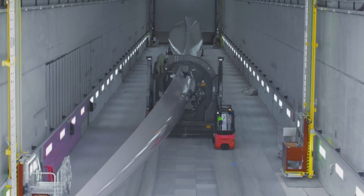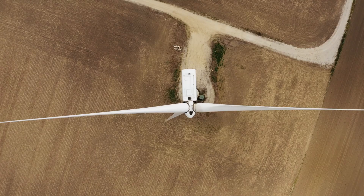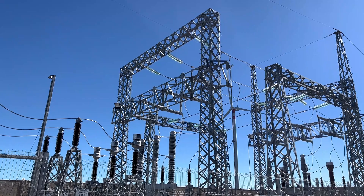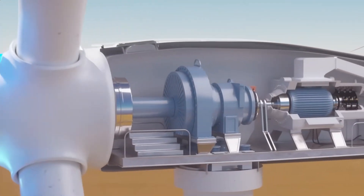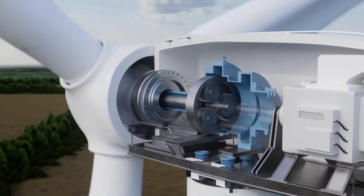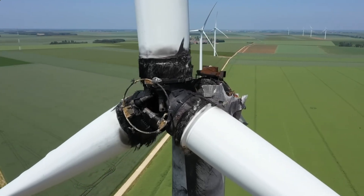Another issue is the gearbox — more specifically, the method we use to convert the high torque, low rotation speed of the turbine rotor to the high rotation speed required in the generator to match the desired frequency by the grid. The preferred method so far has been the use of a multi-stage gearbox, increasing the rotation speed from 15 to 20 RPM up to 1800 RPM. However, components such as gears, shafts, and bearings undergo intense stresses and loads, inducing fatigue, wear, and buckling over the years. Recent studies have also shown that gearbox issues have contributed to the most significant downtime in a wind power plant.